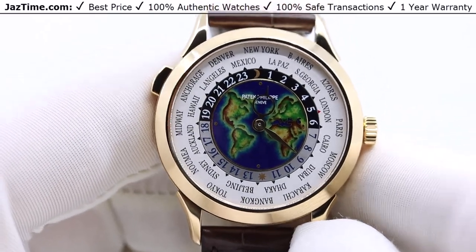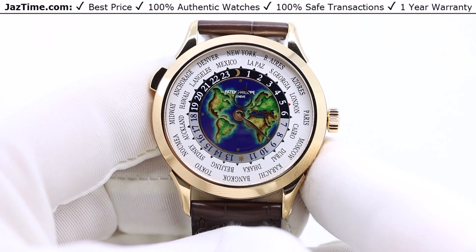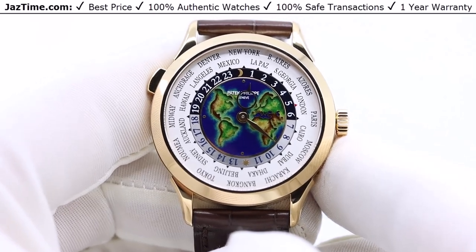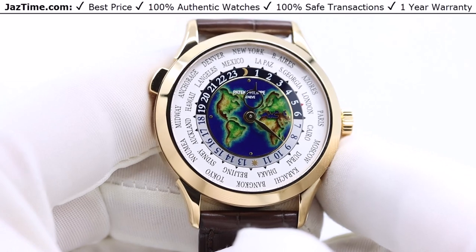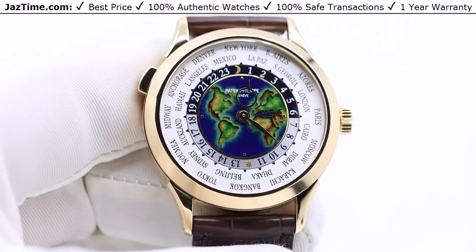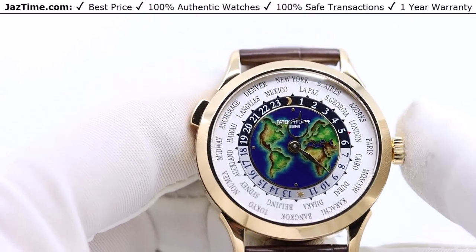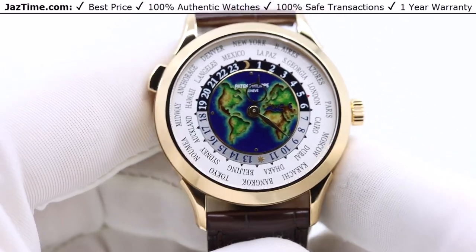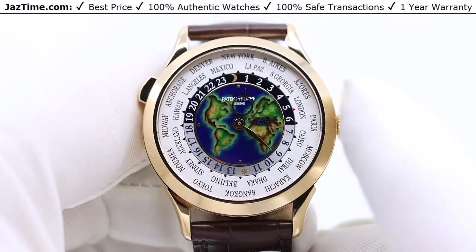Just the dial on this version costs about forty thousand dollars more than the non-enamel version — that tells you how amazing and difficult and beautiful this dial is, at least as perceived on the secondary market. All the World Times with actual artwork go for a premium. As of 2023, this watch retails around $92,000 and goes on the secondary market for over $100,000 — somewhere around $105,000–$110,000. The other World Times actually go for less than retail.